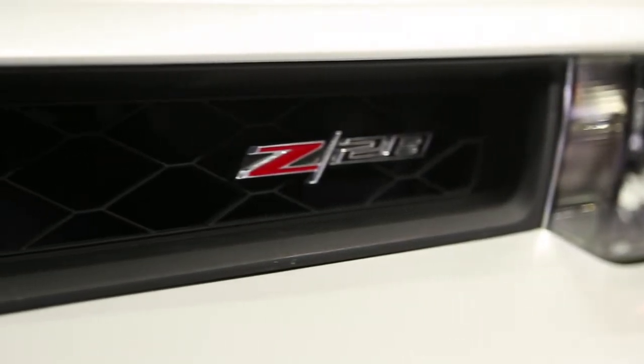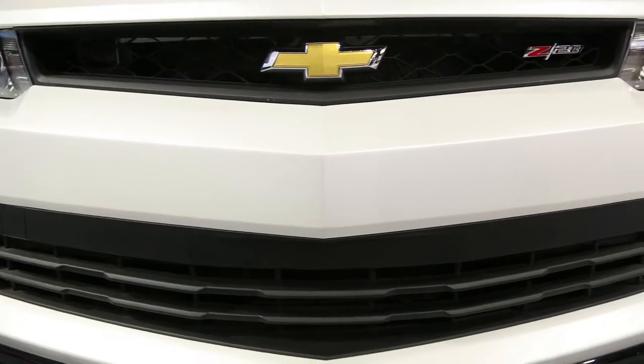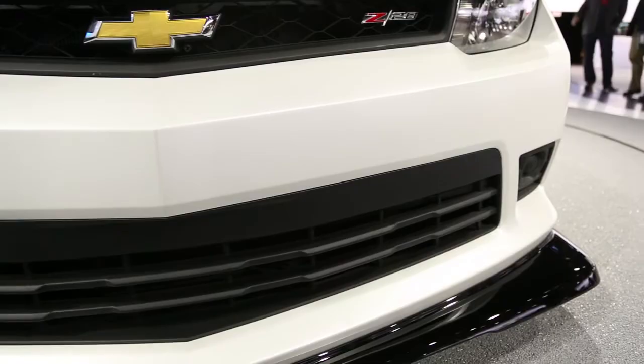Behind the Z28 logo, underneath this louvered carbon fiber hood, lies a beast — an LS7 beast. 7 liters of V8 power, 500 of them to be exact. It is the companion you really want on any track.